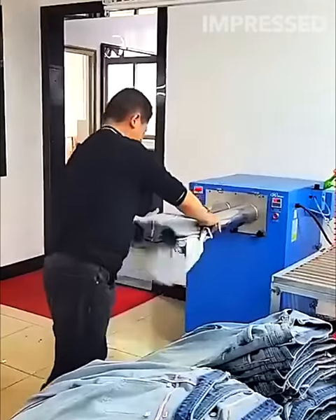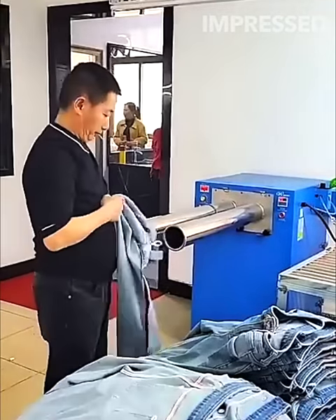In a unique process, jeans are turned inside out using a vacuum chute at this factory.